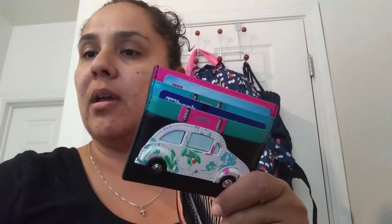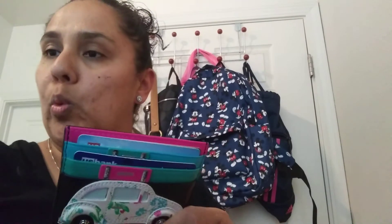I also have this Kate Spade card case, which I love. It is bigger than my swamped card case — let me show you. It is a little bit bigger than the swamped card case, but I've been going between the two and I love both of them.